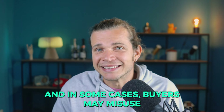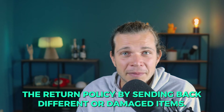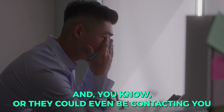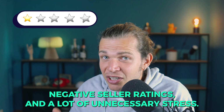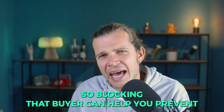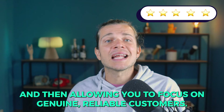Or they might be returning items all the time, claiming they are defective when they're in perfect shape. In some cases, buyers may misuse the return policy by sending back different or damaged items, or contacting you excessively with unreasonable demands. These behaviors can lead to financial losses, negative seller ratings, and unnecessary stress.